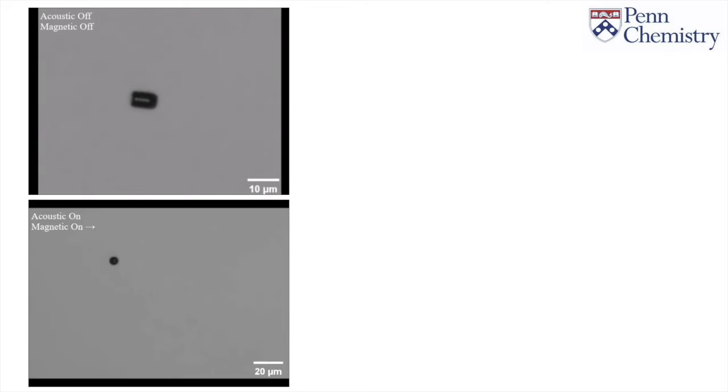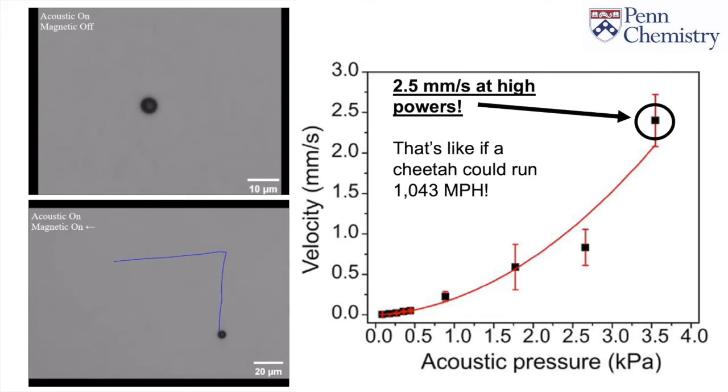Because of the way ultrasound bounces off of solids, the robot actually stands to attention when we begin to power it, because it is attracted to the surface on which it sits. This gives them extremely fast and tunable maneuverability when you tilt a small magnet and tell them which way to turn. We're also very impressed to see how incredibly fast they move when you crank up the power, reaching upwards of 2.5 millimeters per second. Being only 8 microns long, this is moving 300 times its own length per second — if a cheetah could do the same thing, it would run over a thousand miles per hour.